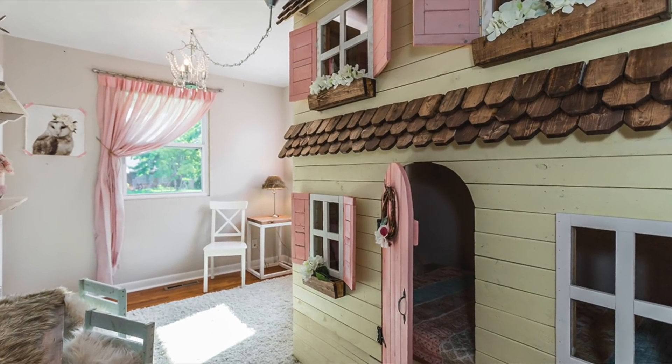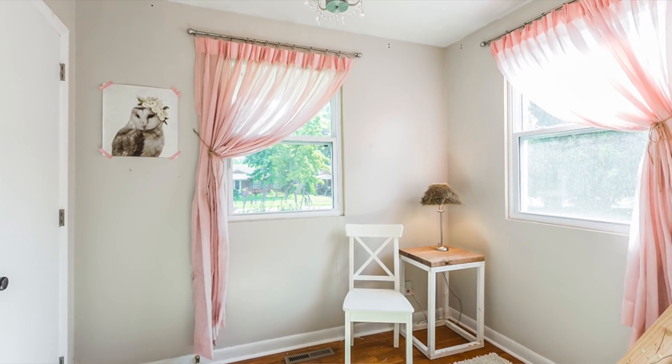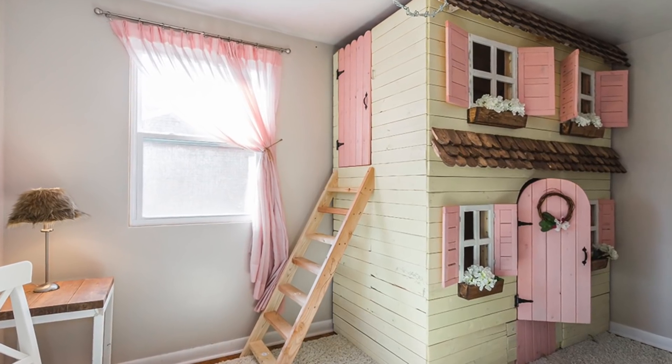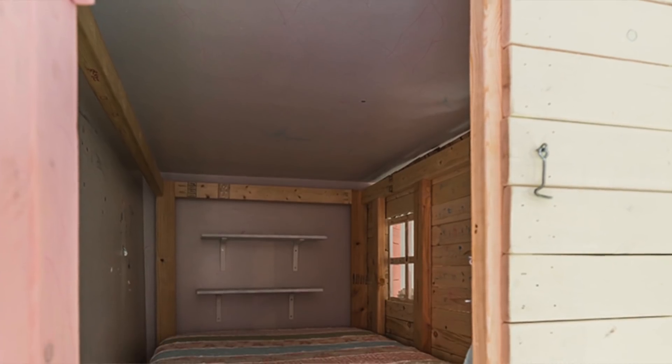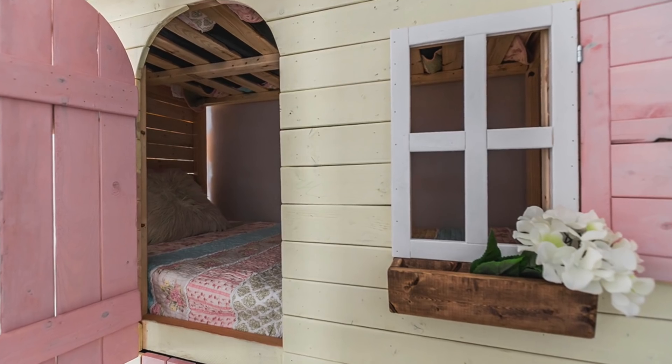This is the girls' room and you all have seen that bunk bed that I made. I made it specifically for this space. This room was really fun to decorate and I made most of the furniture in this room.